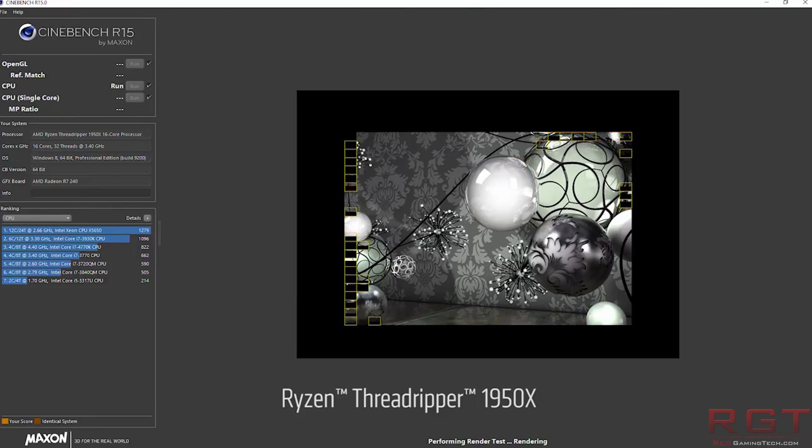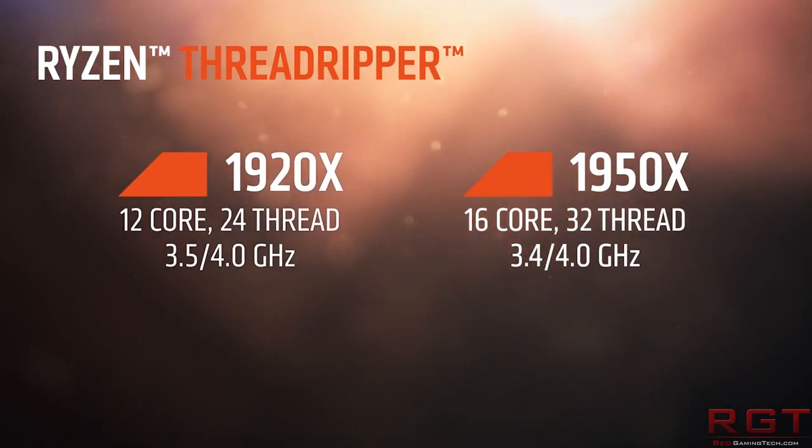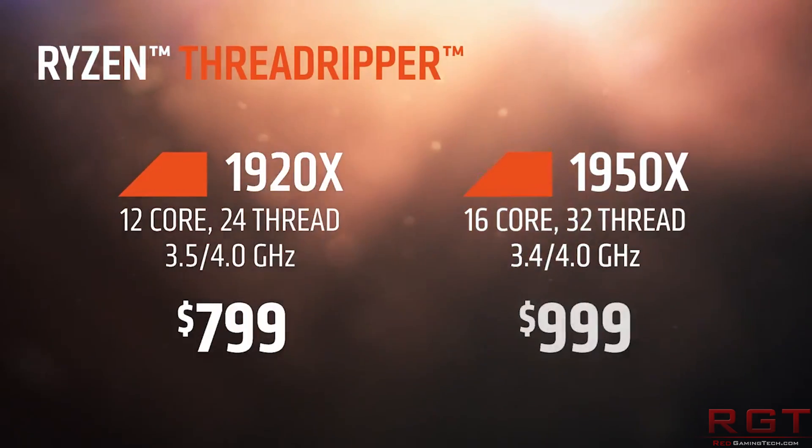64 PCIe lanes — four of those are cordoned off for system usage, but that leaves you with 60. If you're going with SLI or Crossfire graphics solutions, you're still left with ample bandwidth for other devices like NVMe storage. If you want to plug in a couple of M.2 drives, you don't have to worry about cannibalizing bandwidth from SATA ports. AMD are also happy to bring this into price-versus-performance when it comes to the 1920X, showing a small price-performance benefit compared to the i9-7900X.